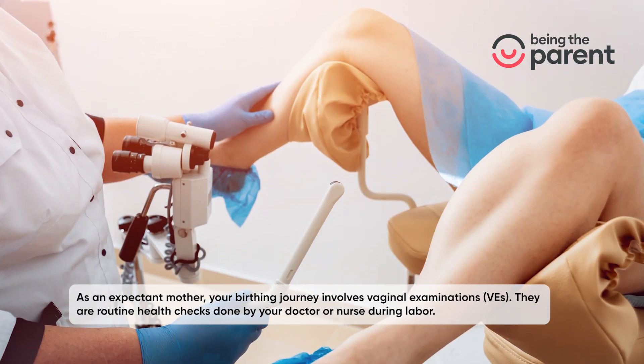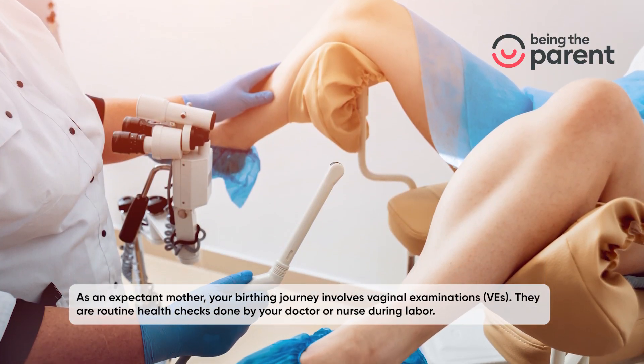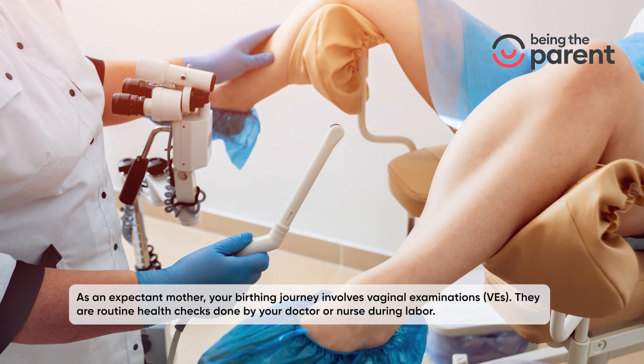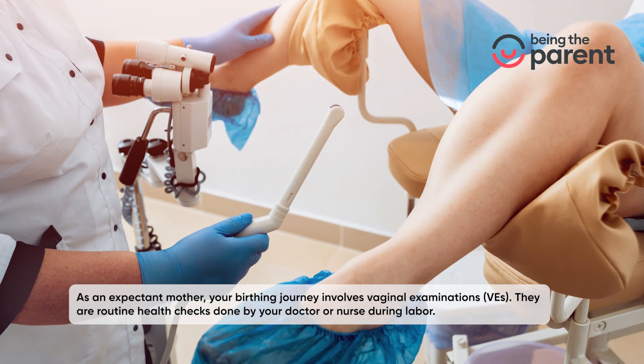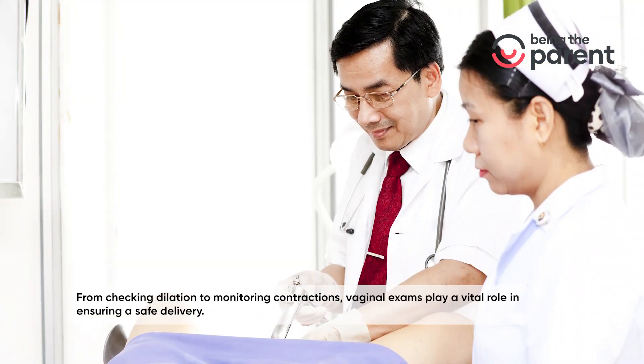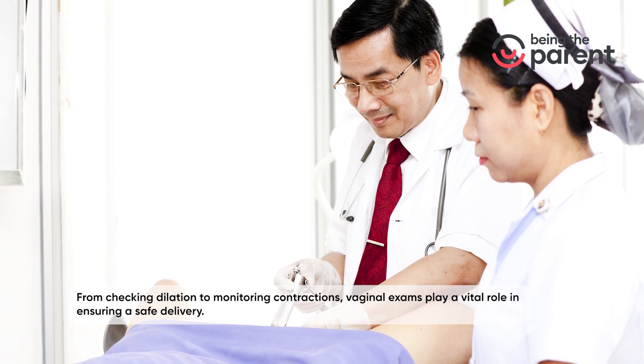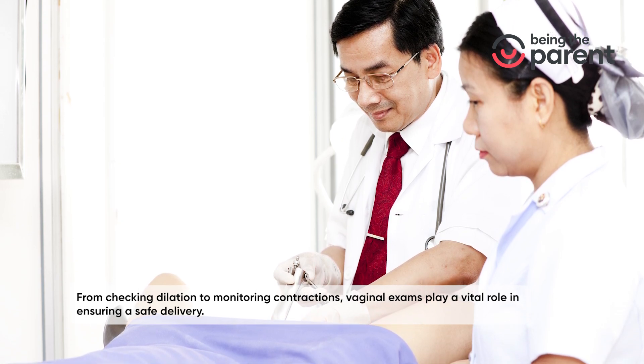As an expectant mother, your birthing journey involves vaginal examinations. They are routine health checks done by your doctor or nurse during labor. From checking dilation to monitoring contractions, vaginal exams play a vital role in ensuring a safe delivery.